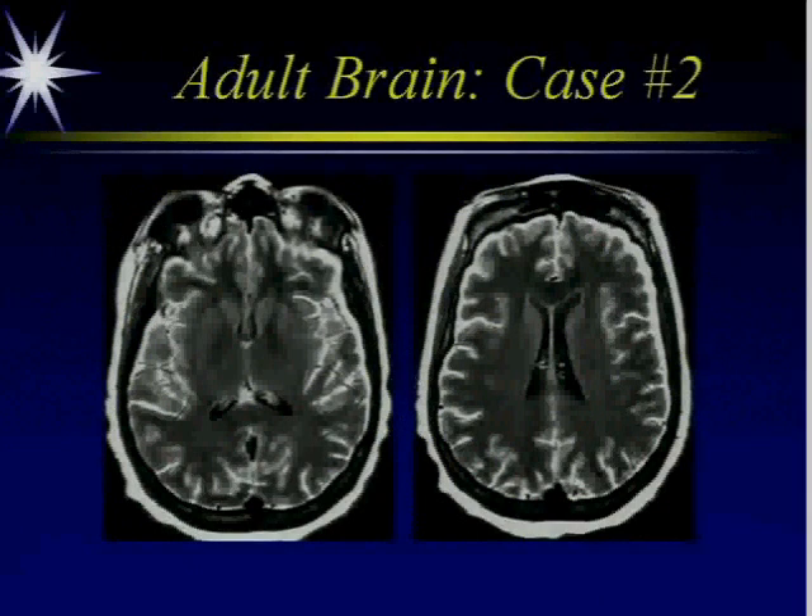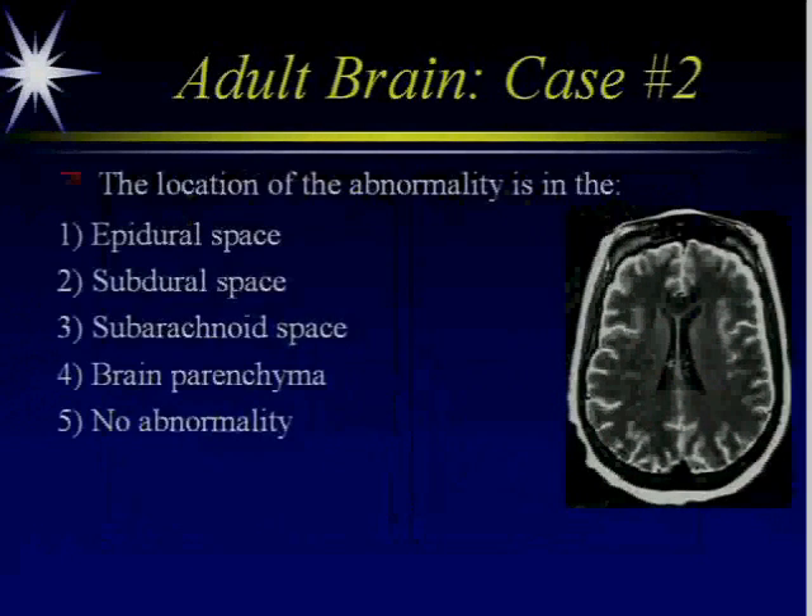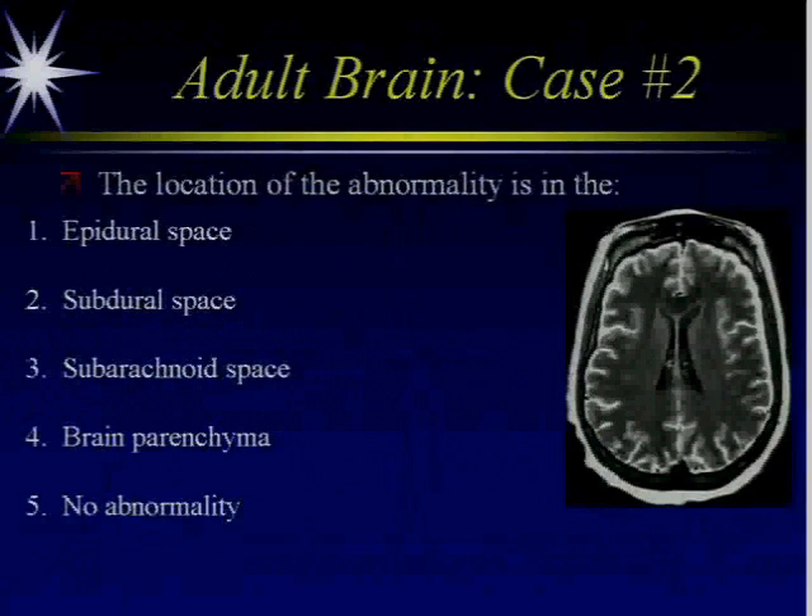And here are your first images. Here's our question: The location of the abnormality is in the epidural space, the subdural space, the subarachnoid space, the brain parenchyma, or you see no abnormality.